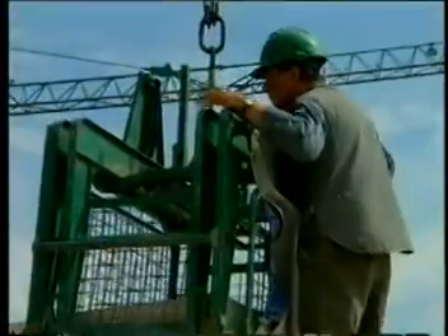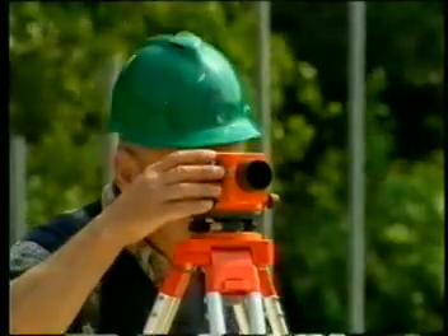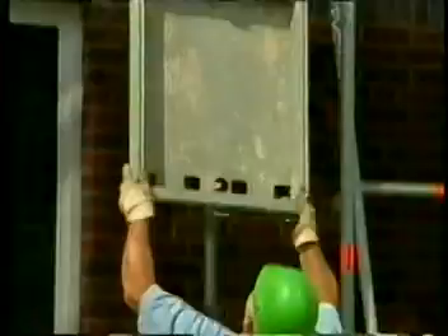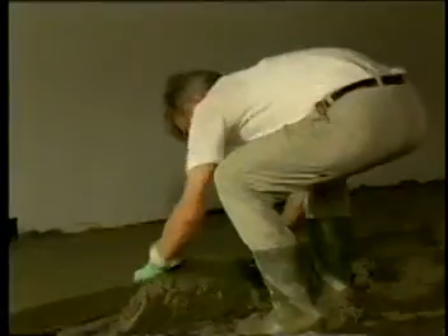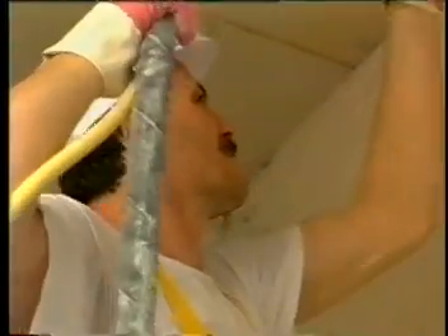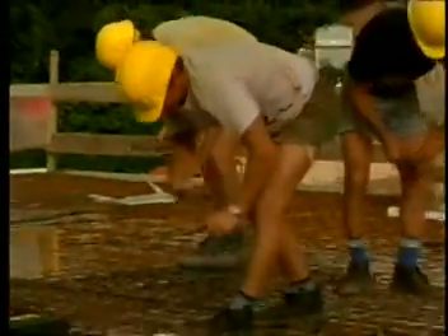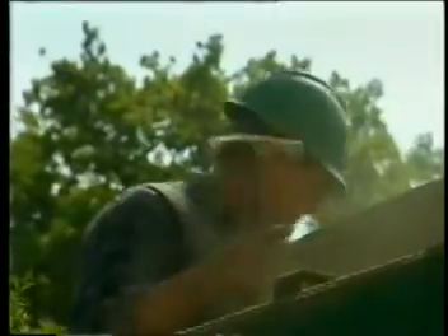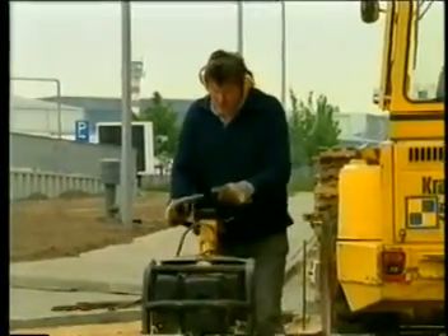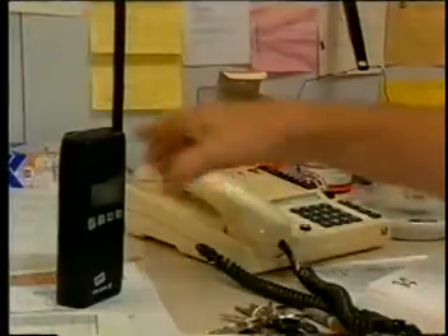In spite of all the available technology, construction is very hard work. Lifting and carrying construction materials constantly and everywhere. Holding heavy machinery, stooping and bending all the time. Working overhead or kneeling down. Strain from early morning into the night. In the heat and cold, in the rain and covered with dust. To top it off, there's the noise, the hectic pace, the stress.